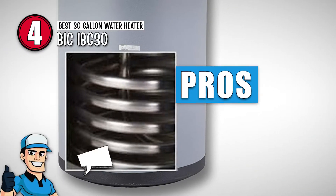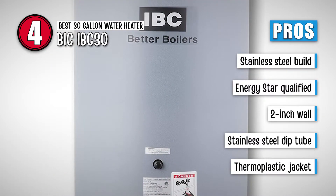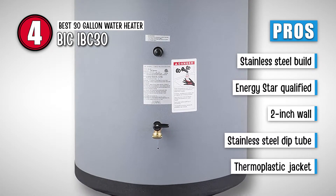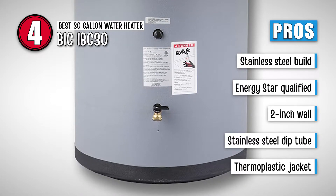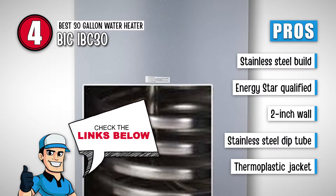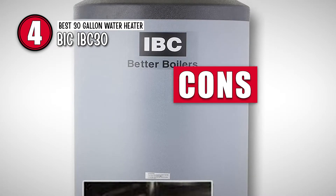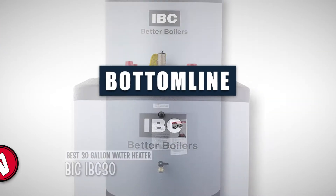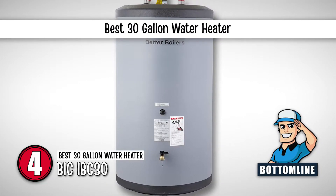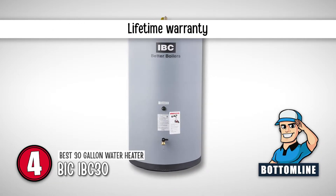Its pros are: it is very durable due to its stainless steel build, it is an ENERGY STAR qualified water heater, it has a 2-inch wall for better heat retention, it has a fail-proof welded stainless steel dip tube, and it features a thermoplastic jacket for corrosion prevention. However, it is only built for small homes. Bottom line is, it is the best 30-gallon water heater. It is perfect for the average home, and it has a lifetime warranty.